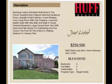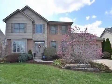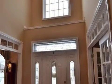This property is a four-bedroom, two full baths, and two half-baths home. The list price has recently been reduced to $259,500.